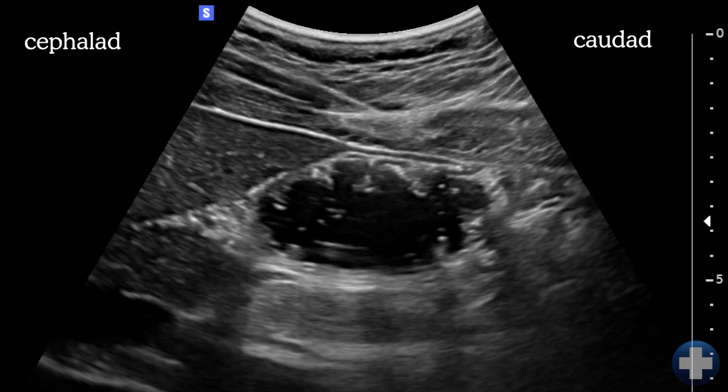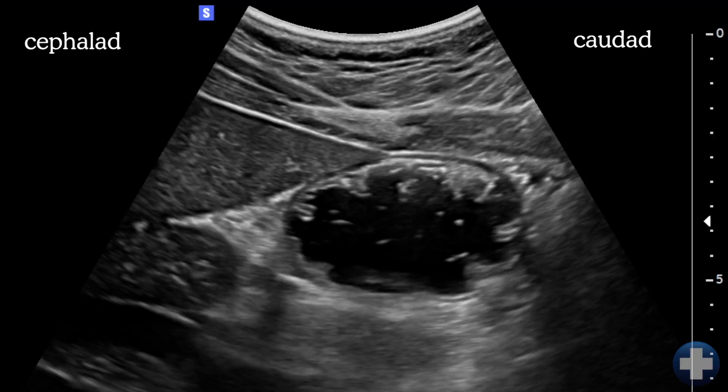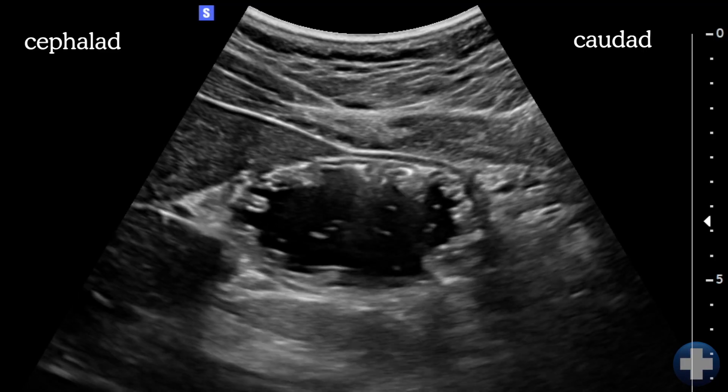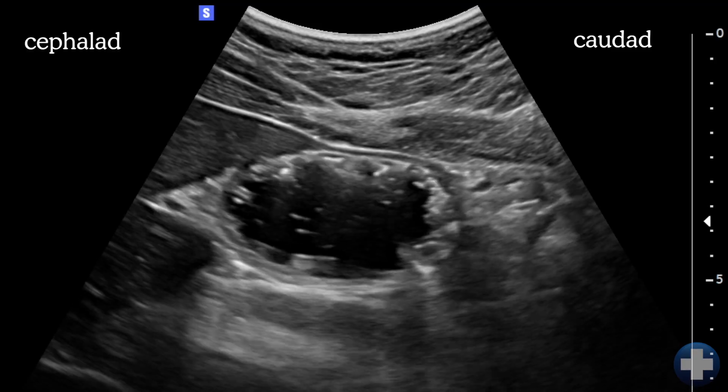The next pattern is clear fluids. The antrum here looks expanded and full of dark homogeneous liquid. You can often see little bubbles floating around, giving it a starry night appearance. Yes, when you drink water, you have a belly full of stars.